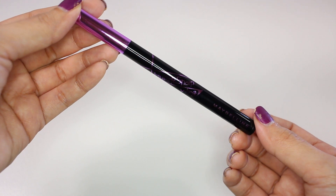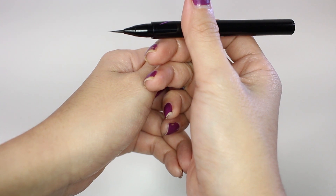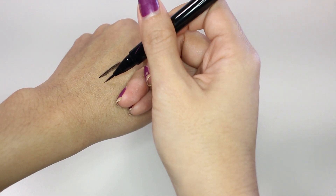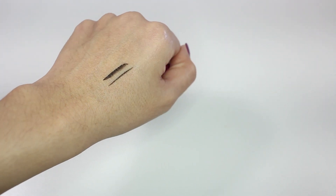The next product is from Maybelline and this is the Hyper Sharp Wing Liner. I actually love the Hyper Sharp Liner with the gold lid, and I think this one is going to be pretty much the same formula. But this one has a flat bristle, which means you can create a thick liner as well as a really sharp line. So I just got one to try and see if it's as good as the one I already love.